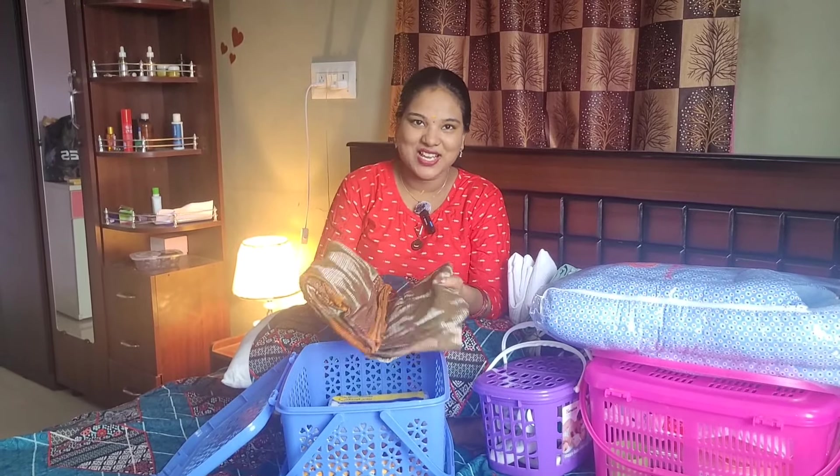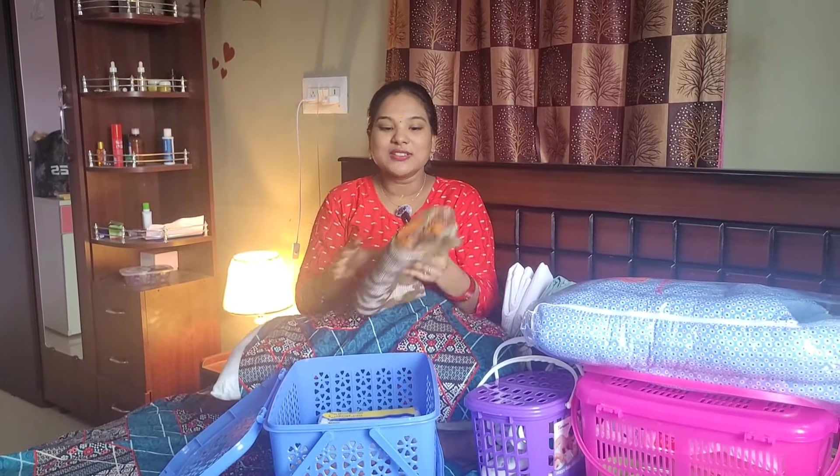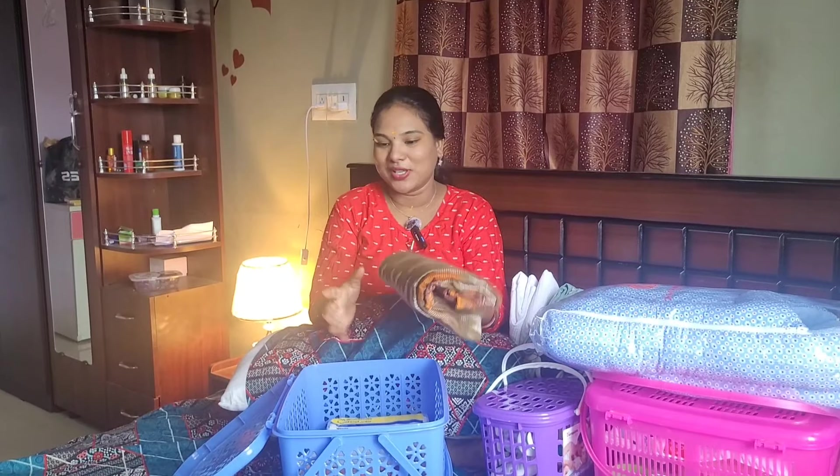My mom has a cotton sari. They said they can use it for the baby. That's why they put it in — a cotton sari can be used for baby purposes.